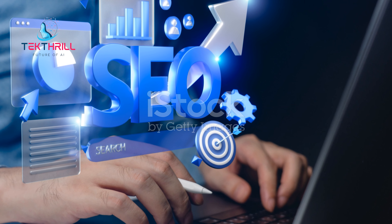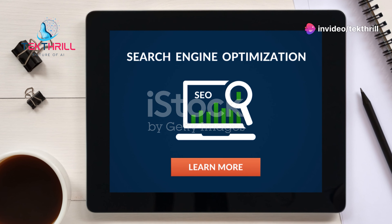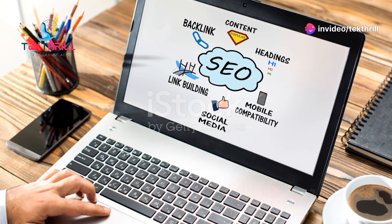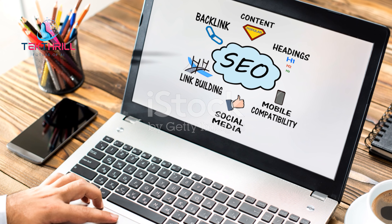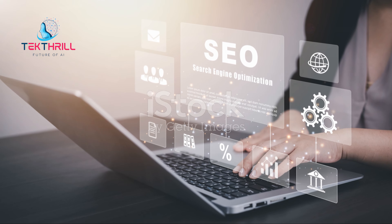SEMrush AI provides valuable insights and tools for SEO and content marketing. Optimize website content, identify relevant keywords, and track SEO performance. SEMrush AI improves your SEO strategy and drives organic traffic. Examples of improved SEO strategies with SEMrush AI.